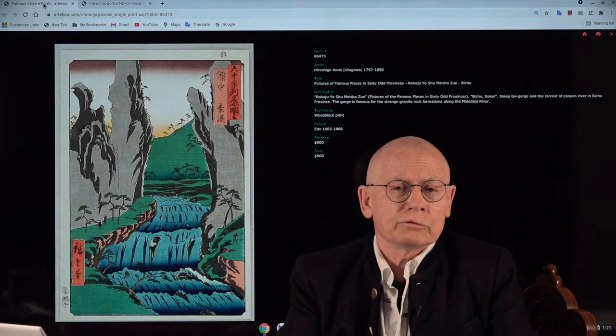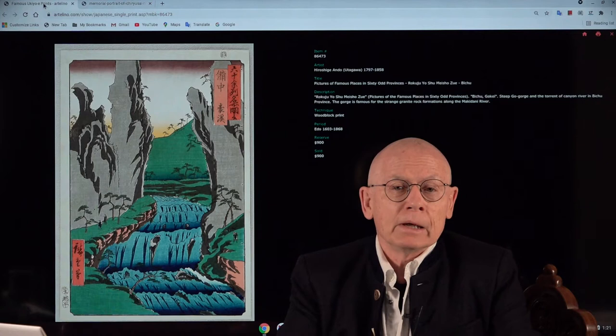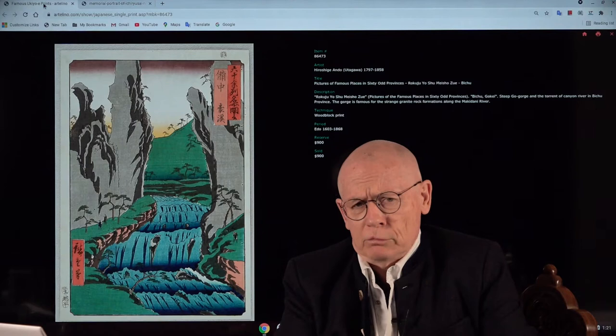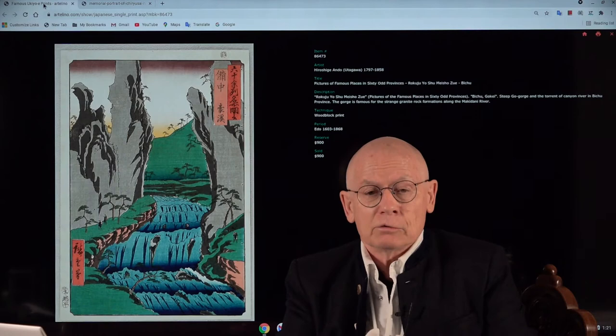Welcome ladies and gentlemen, welcome friends of Japanese prints. I'm Dieter and welcome for another edition of the video productions by artelino.com. We sell Japanese prints in weekly online auctions, and that's the reason why we make these videos. In today's video I want to present this wonderful print by a famous artist from a famous series.